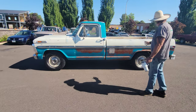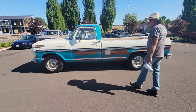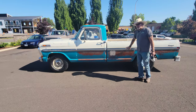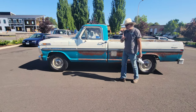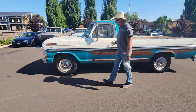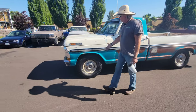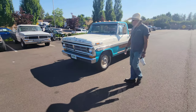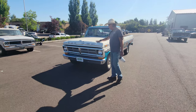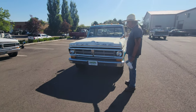This truck is incredibly straight. It's a 1972, so it's got the one-year-only wide body molding — a 1972 feature they only did for one year. It's an F100. It's got the original hubcaps, the original steel wheels, very nice tires, an excellent hood, no dings, no dents in the hood.